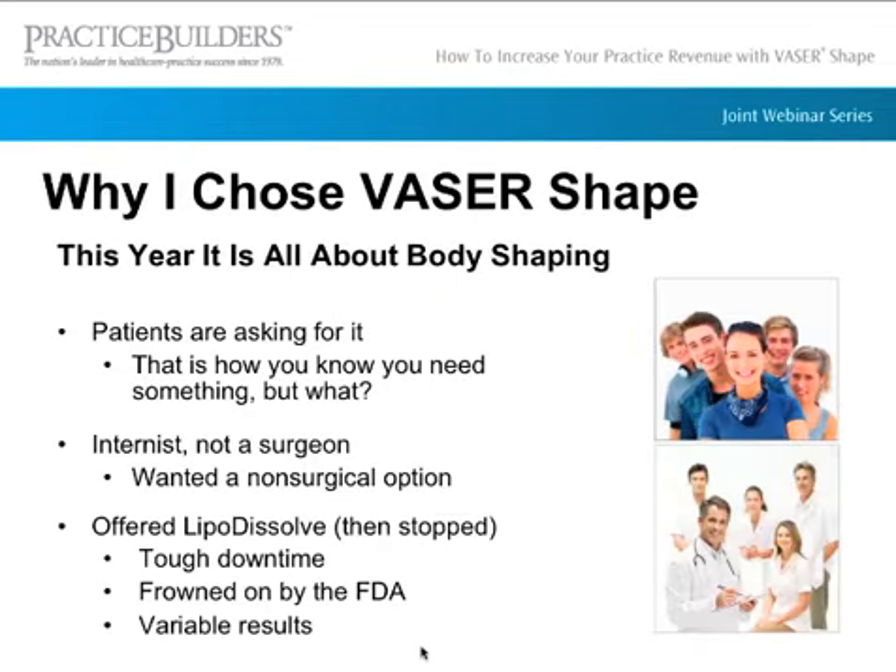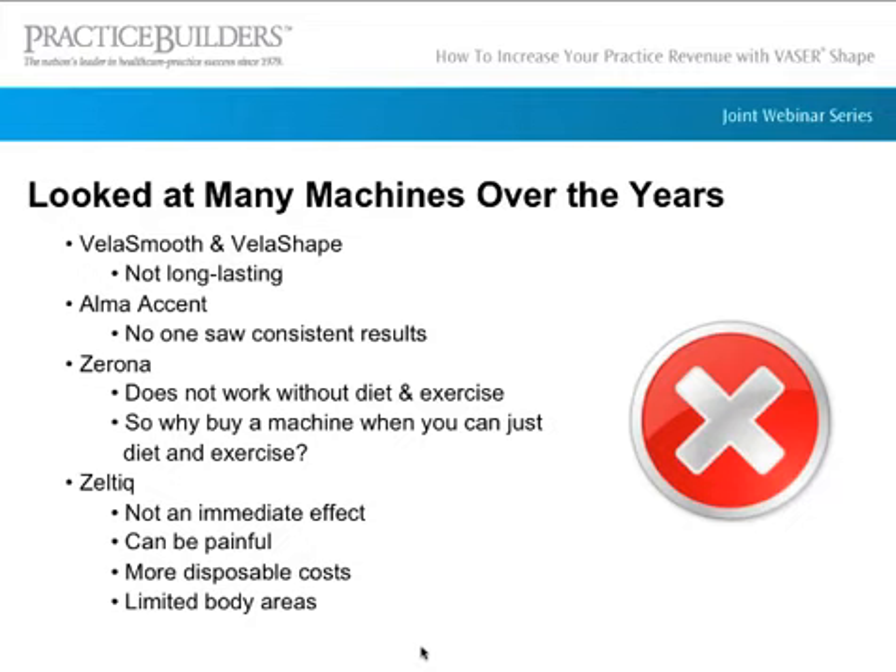Why did I choose VaserShape over other technology? Our patients were asking for it. I'm an internist, not a surgeon, so I was looking for something non-surgical. I had tried lipodissolve but stopped — it had hard downtime, a lot of swelling and bruising, and variable results. I looked at VelaShape and VelaSmooth but results weren't long-lasting. Alma Accent showed no consistent results from other doctors. With Zerona, everything was about diet and exercise, so I questioned why I'd buy a machine if patients could just diet and exercise anyway.